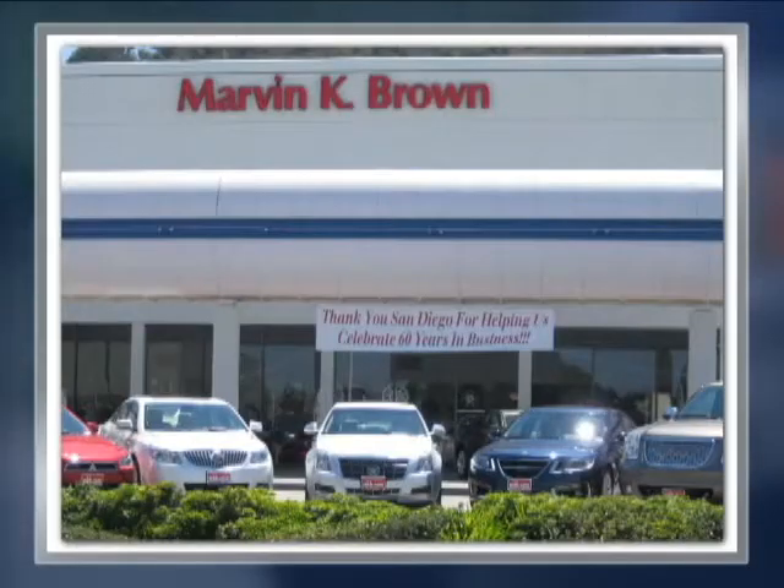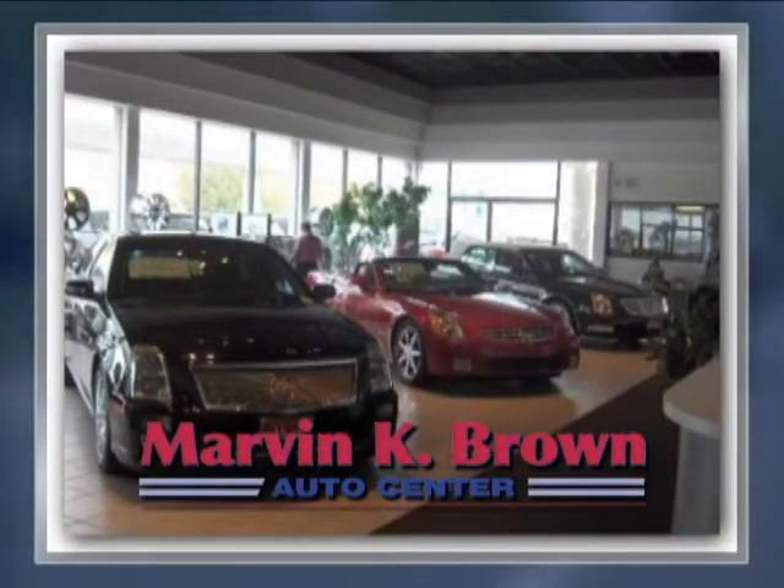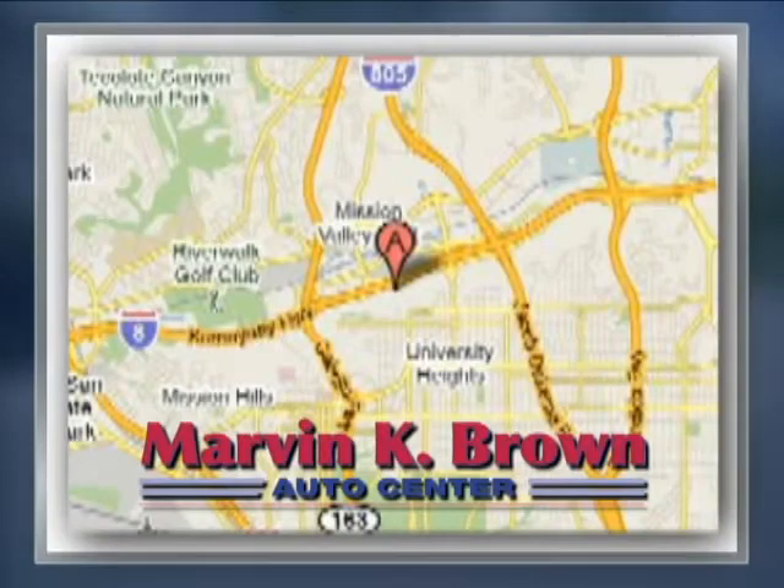You won't find a better car dealer in San Diego for a new, certified or top quality pre-owned vehicle. We're conveniently located at 1441 Camino Del Rio South in San Diego, California.